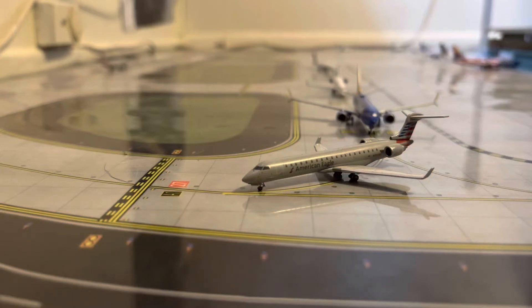Hey guys, GeminiJet76 here, playing another YouTube video. In today's video, we have another random airport update. In today's airport update, we have Tucson International Airport, located in Tucson, Arizona.